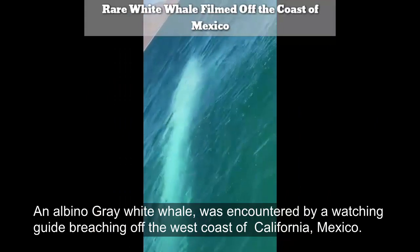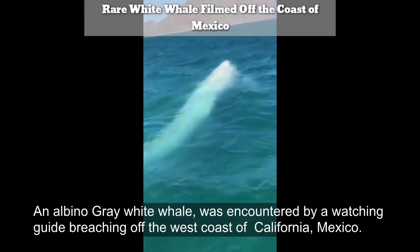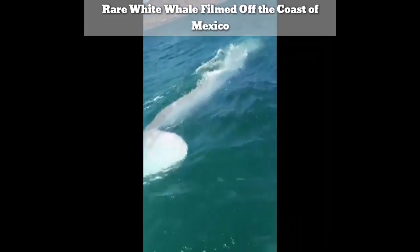An albino gray-white whale was encountered by a whale-watching guide operating off the west coast of California, Mexico.